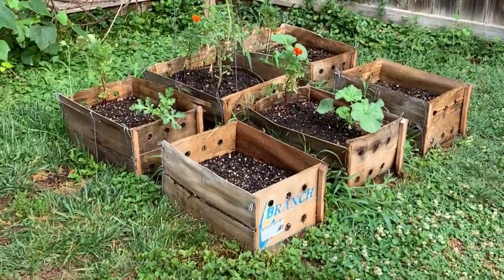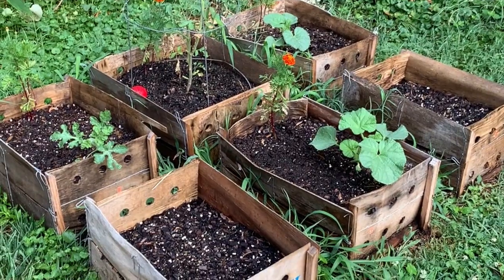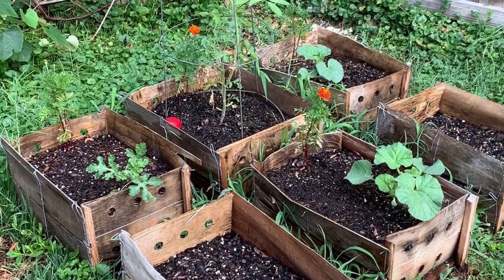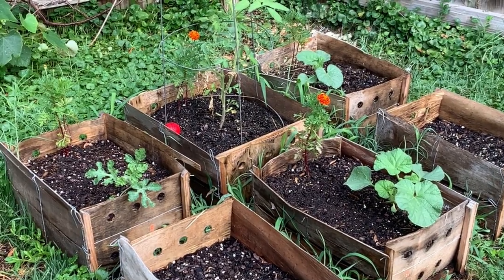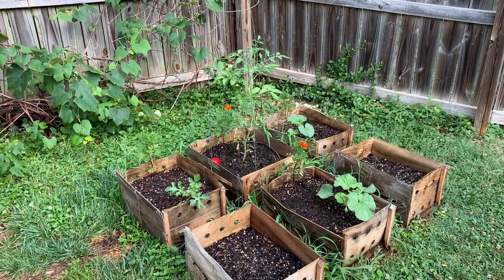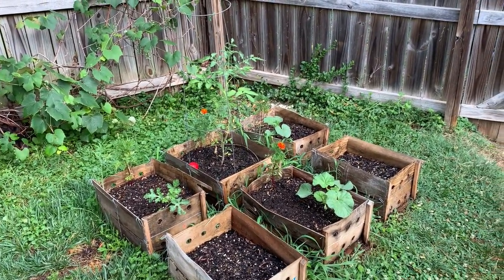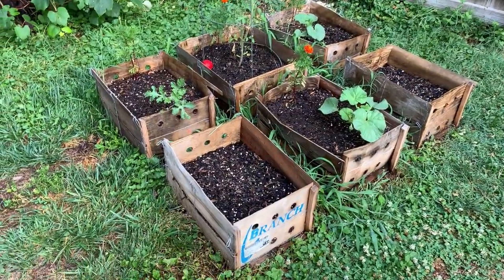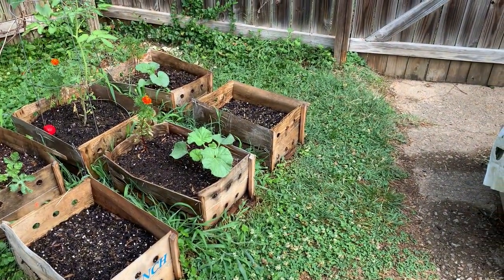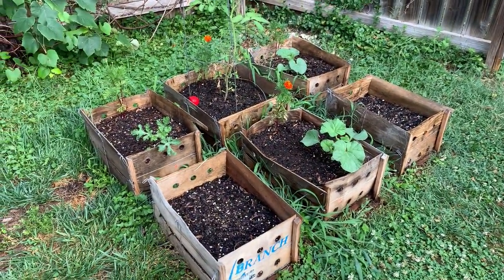Over here, this is where we grew beets and greens earlier this year. Now I'm just goofing around. There's some cantaloupe in there, watermelon, and a Cherokee purple that I transplanted. We'll see how that turns out. There's also some dill seed in there, and some cilantro. I think the herbs will be fine. I'm not sure about the rest.